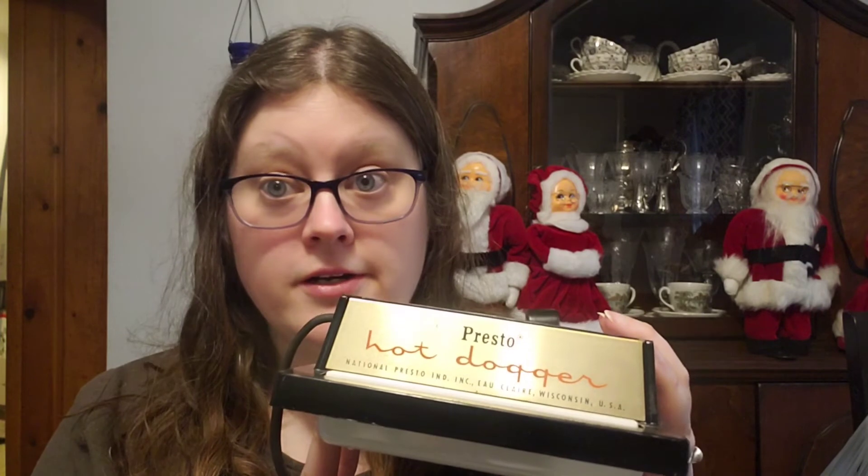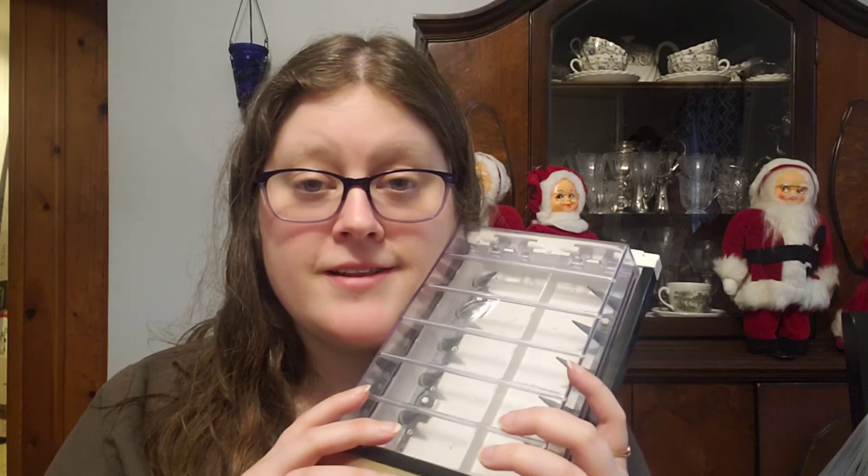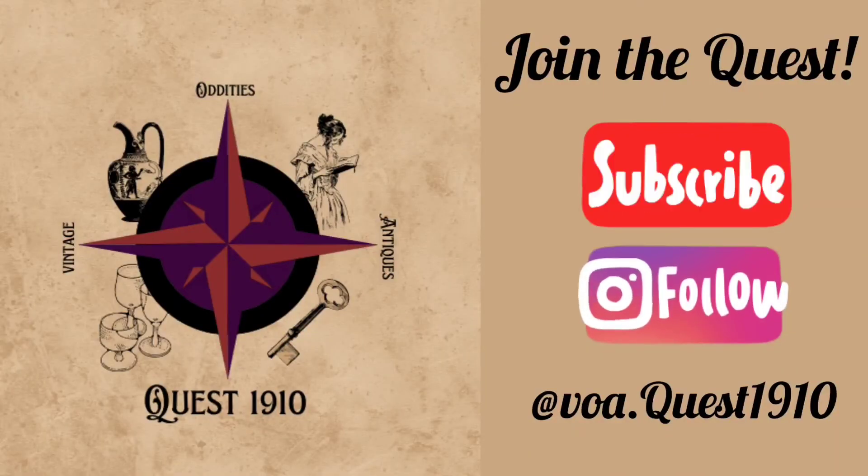The find that my father found most exciting was what you saw me pull out last — the hot dogger. We got it cleaned up; it's nice and shiny and good to go. It did have a crack on the handle, but I repaired that with some E6000 and it does work. If you want to see me cook hot dogs in this, let me know — I will, but only if you ask. That was the finds in my kitchen, above my kitchen cabinets: my treasures in the wall. Let me know if you have any thoughts or questions, what drink I should put in my hurricane glass, and I'll see you next time. Thanks for joining me on my quest for vintage oddities and antiques!